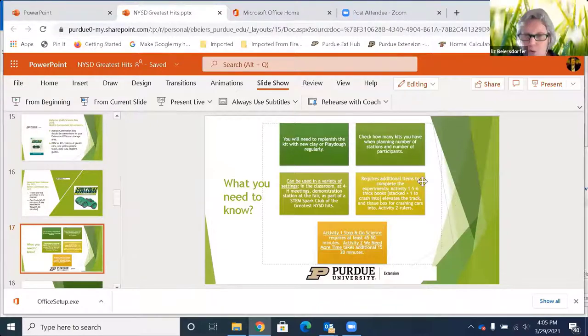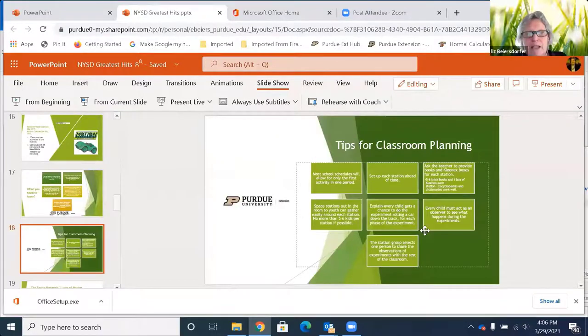It does require additional items to complete beyond what comes in the box. For activity number one you'll need five to seven thick books stacked to elevate the track, plus an additional thick book for the car to crash into, and a tissue box to crash into as well. For activity number two you will need rulers. Activity one requires at least 45 to 50 minutes; activity two takes another 15 to 20 minutes. You don't have to do both — you can just do one or the other.